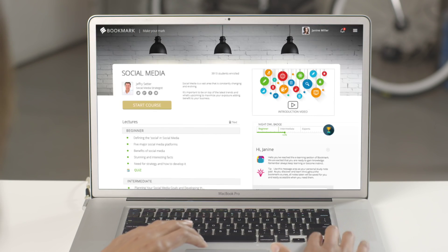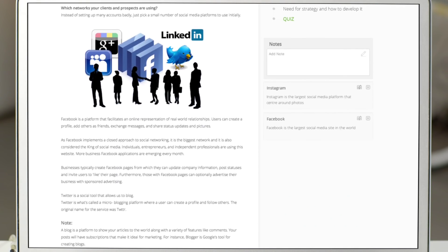And Bookmark is the only website builder that provides educational courses, so you can learn useful tools to help advance your business, your career, and get noticed.